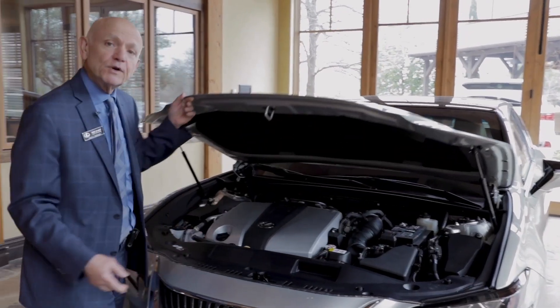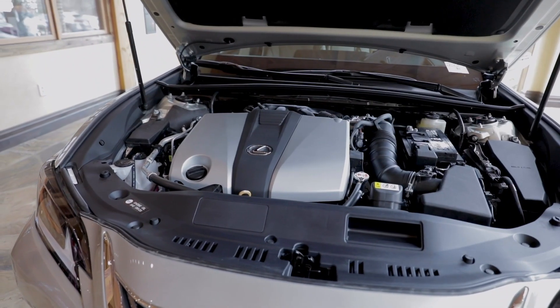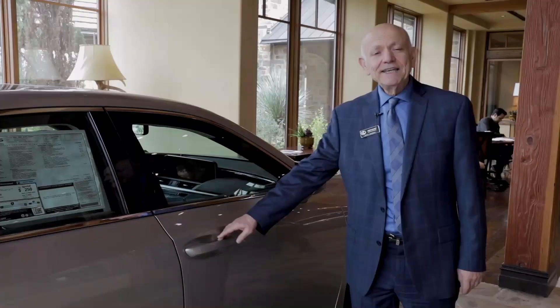Underneath the hood we have a 302 horsepower VVTi motor that gets you 0-60 in 6.6 seconds. The ES350 is a very comfortable ride inside.